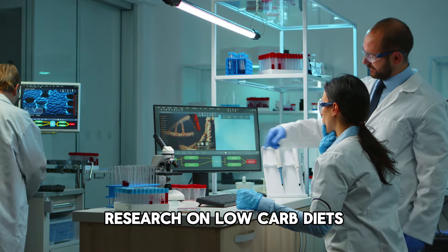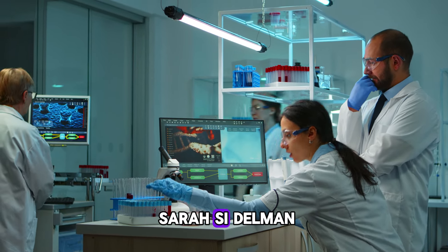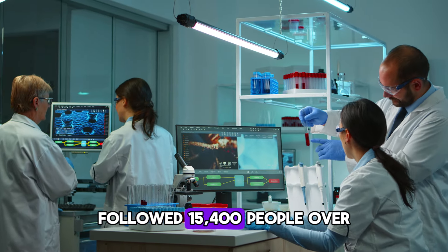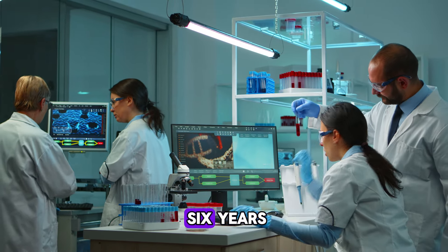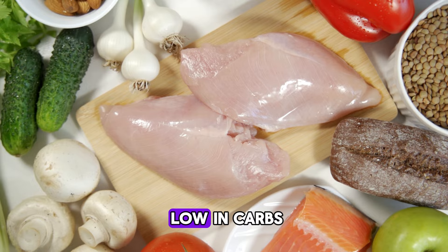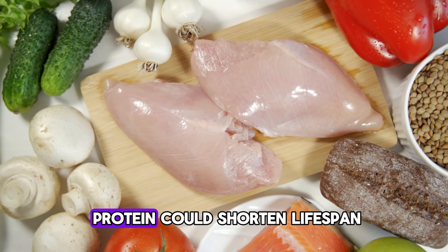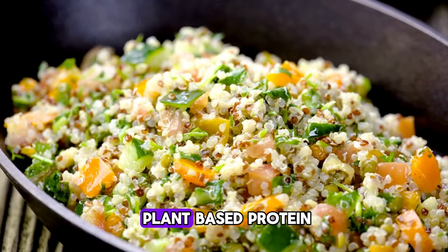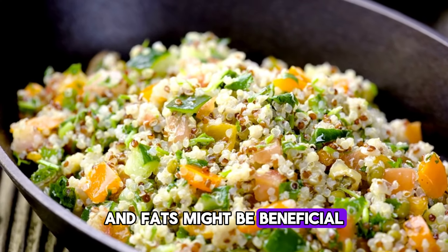Health risks of extreme carb restriction. A study by Dr. Sarah Seidelman, published in the Lancet Public Health Journal, followed 15,400 people over six years. It found that diets low in carbs but high in animal protein could shorten lifespan. In contrast, replacing animal protein with plant-based protein and fats might be beneficial.